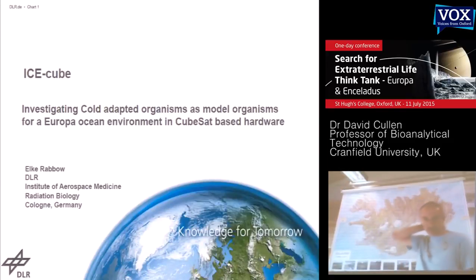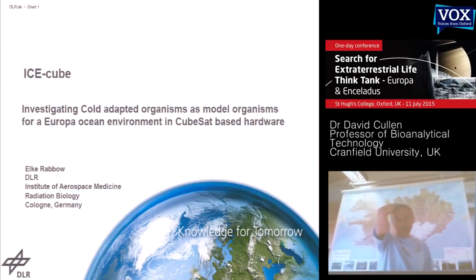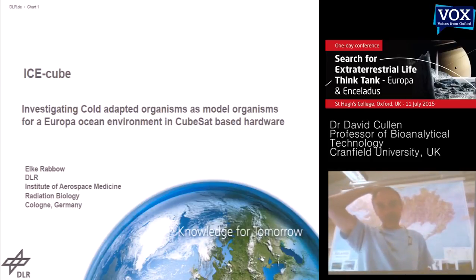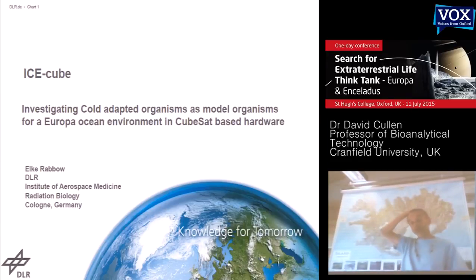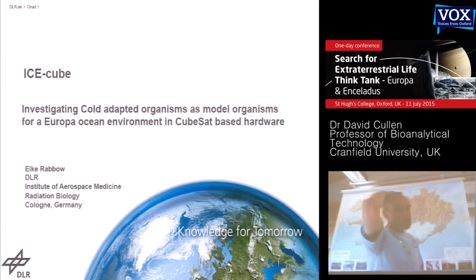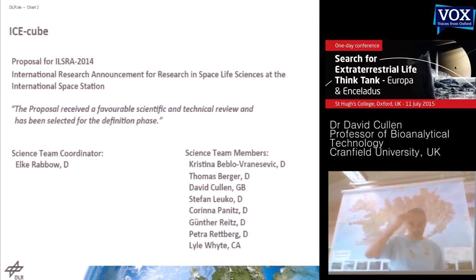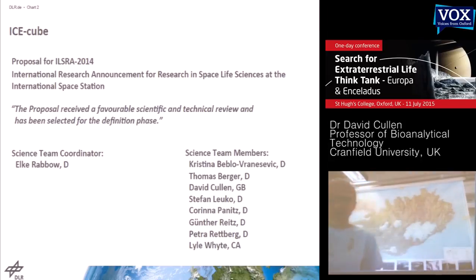The last thing to mention is the IceCube experiment — a CubeSat-like payload that will be mounted on the outside of the ISS. The key thing is that it means we can do in-situ monitoring during a long exposure of what will be an icy moon-type ecosystem, looking at the evolution of that system while on the outside of the ISS, exposed to space radiation in low Earth orbit. I'm one of the co-investigators; it's being led out of DLR and was selected a couple of months ago, currently going through definition.